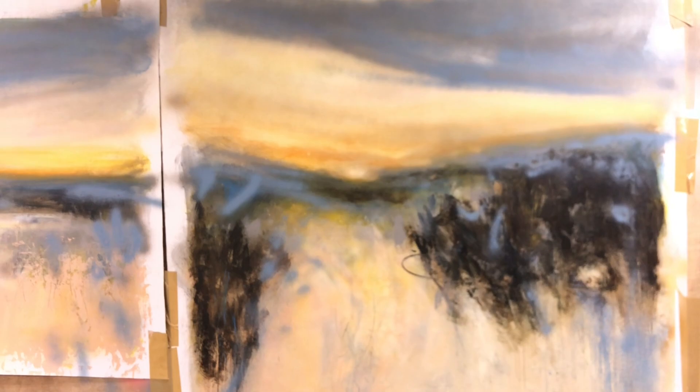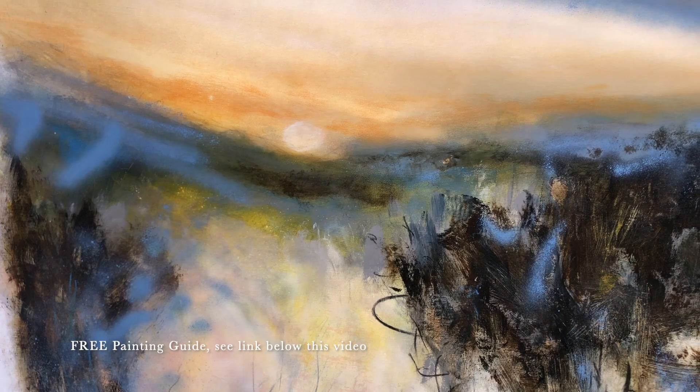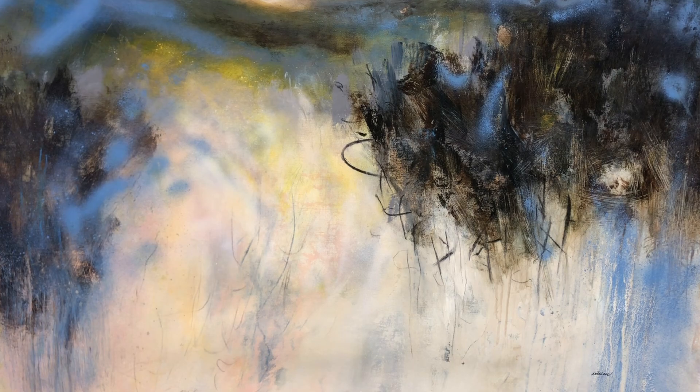If you found this video helpful, I want to direct you to my free guide: '5 Proven Ways to Loosen Up Your Painting Style.' In the guide I share 5 of the most transformative ways to loosen up and strengthen your paintings — ways I use myself all the time in my painting practice. Download the free guide and start implementing the steps today to improve and move forward on your painting journey. Thanks for watching and see you in the next video.